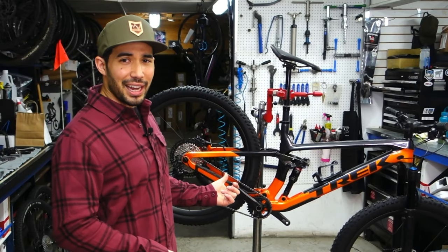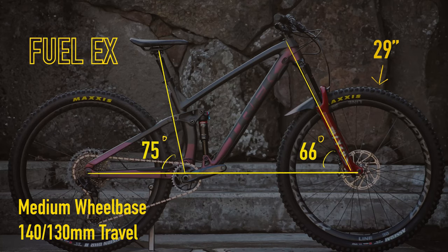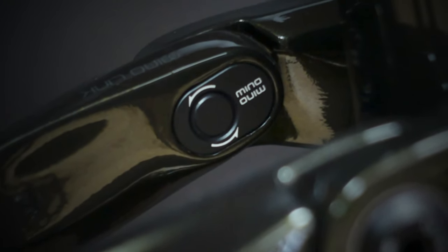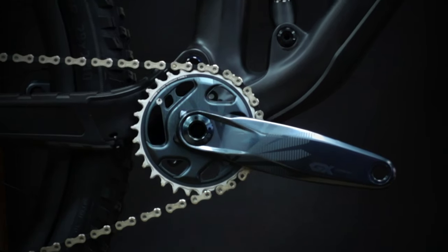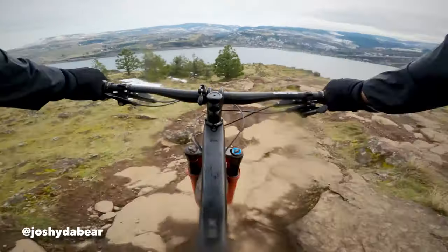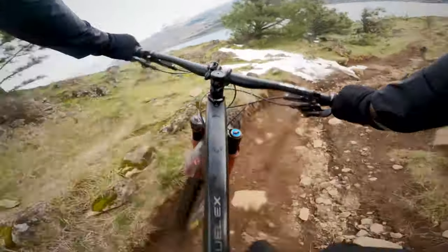First up, the Fuel EX. This is the most versatile mountain bike that Trek makes. The Fuel EX platform is based on 29-inch wheels. It has 140 millimeters of front suspension travel and 130 in the rear. It's got a 66-degree head tube angle and a 75-degree seat tube angle. Those numbers can be adjusted with Trek's Minolink flip chip, so you can steepen both of those angles half a degree and raise the bottom bracket a little bit, which makes the bike handle a little more like a cross-country bike. If you keep it in the low setting, which is how it comes from the factory, it's going to ride more like an aggressive trail bike.